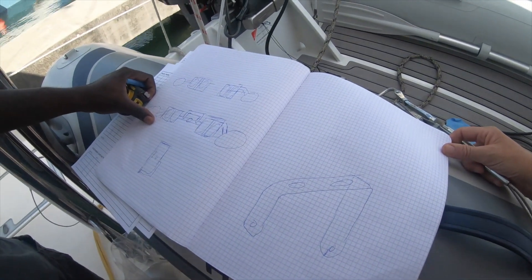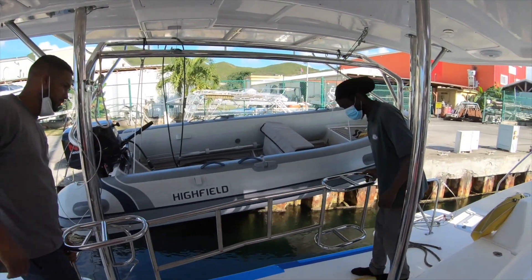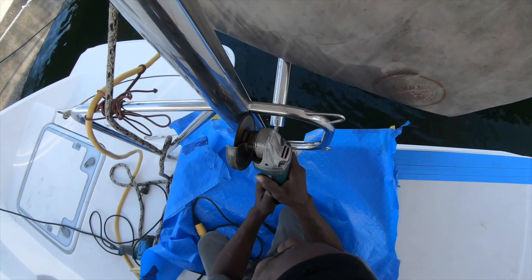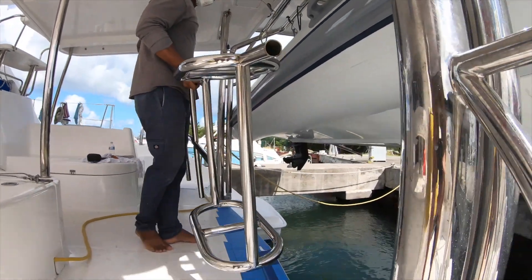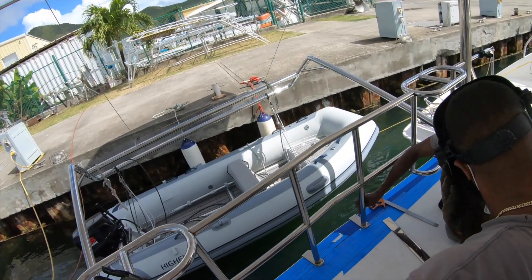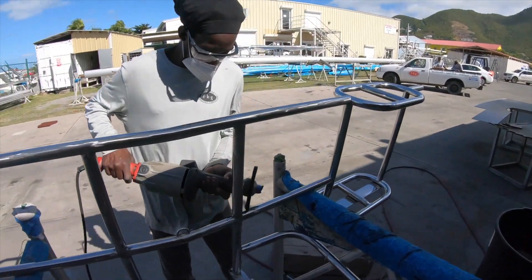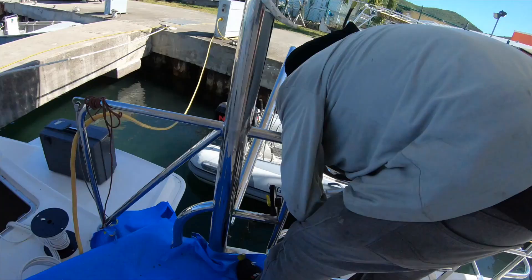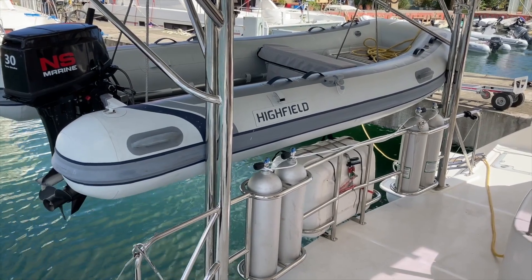Let me talk about the tank and life raft fabrication. We had this fabricated because we're scuba divers and we want easy access to our tanks. We wanted to put them at the stern of the boat so we could use them whenever we wanted. Scuba diving is something we love on every vacation we take — it's what we need to make our life about. Now we have it on the back of the boat and can do it wherever and whenever we want.